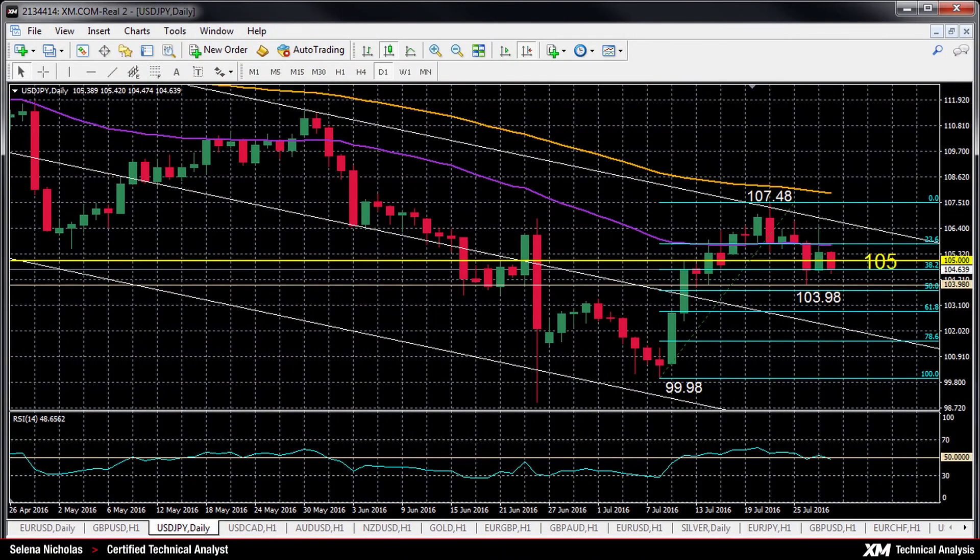Hello, welcome to today's technical analysis for July 28, 2016. I'm Celina Nicholas, Technical Analyst at XM.com, and today we'll look at USDJPY on the daily chart.